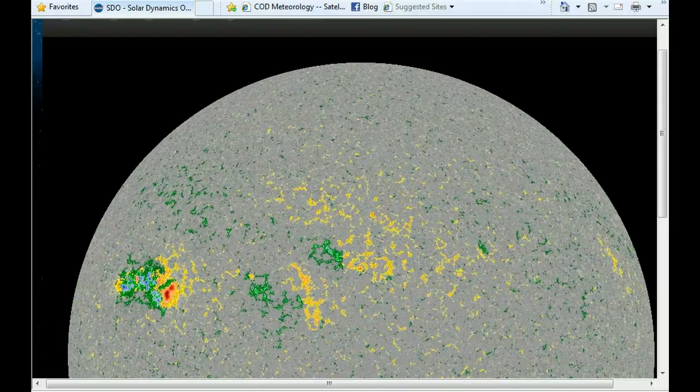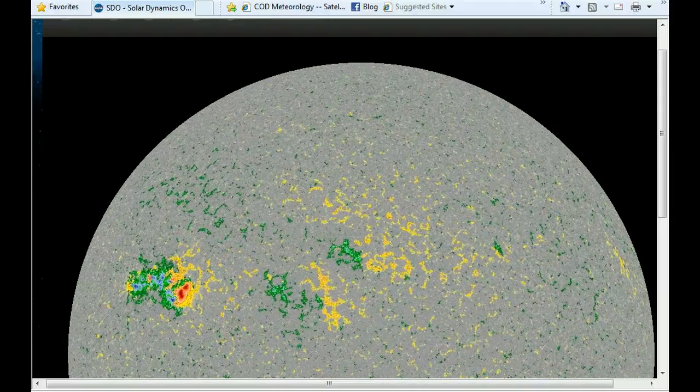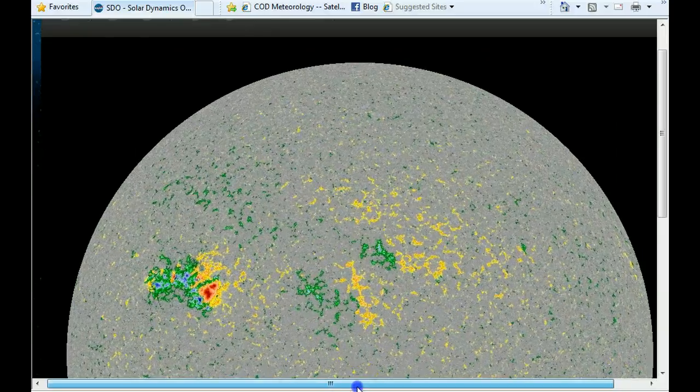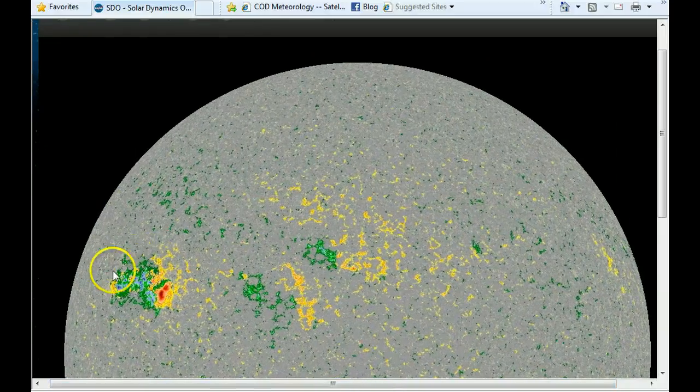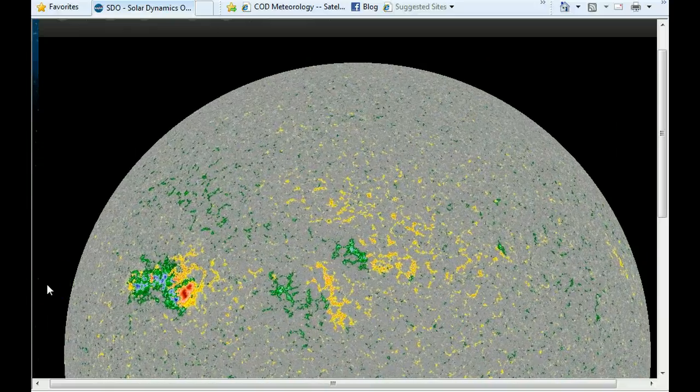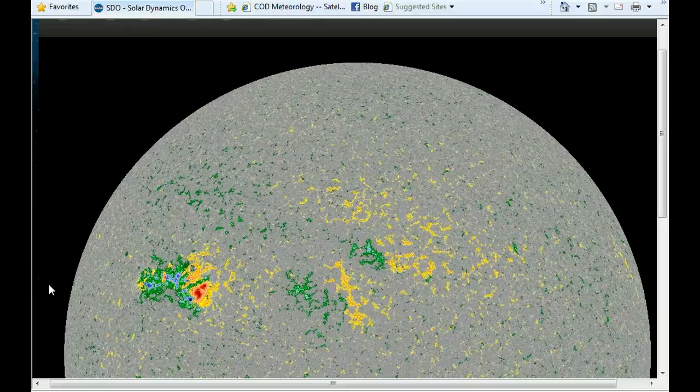May the 8th, 2012. We're looking at the colorized HMI camera from the SDL platform, which is Earth-facing. This is Sunspot 1476. You can see the different colors in that, and that represents your different types of magnetic fields.